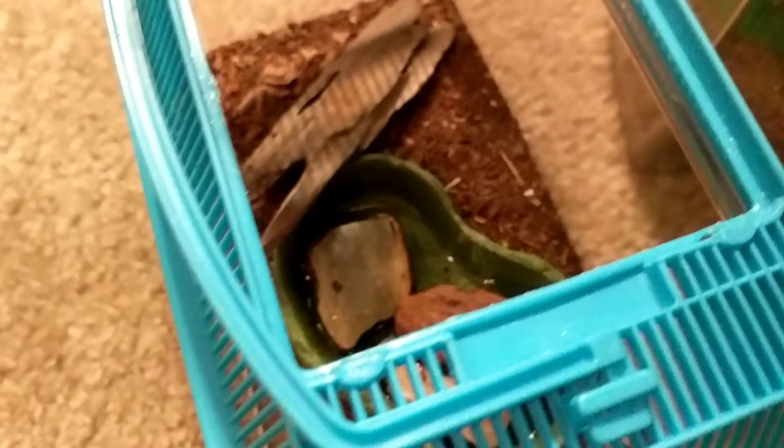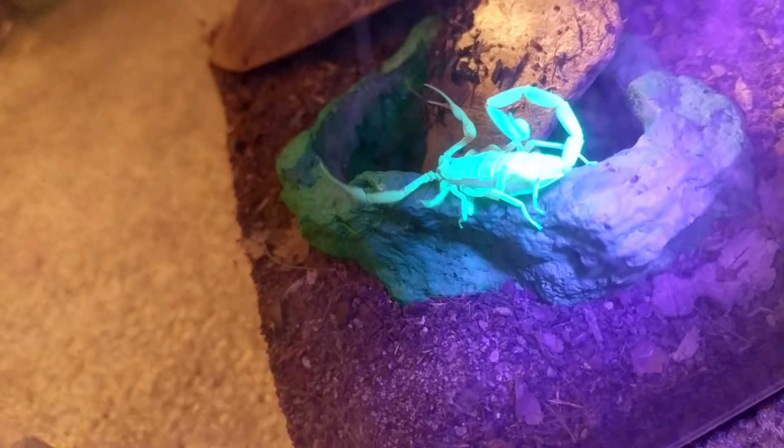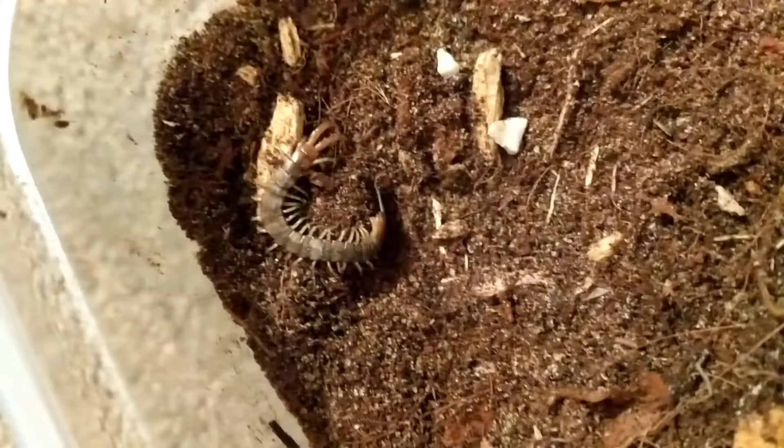I'm not entirely sure what the second one is, but my friend told me it was a Vaejovis species. It looks like it's hiding, so I'm actually going to get out the black light. Okay, I got out the black light — let's see if we can find it. Yep, there it is — I didn't even notice that before. And then I'll show you the bark scorpion too under the black light — look at that.